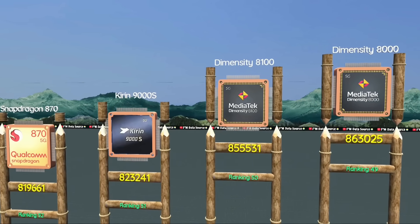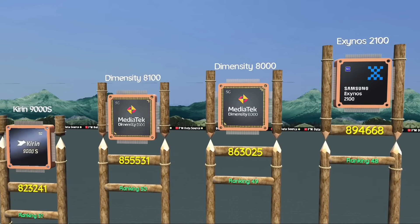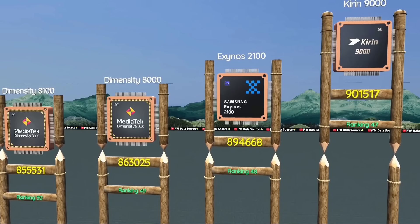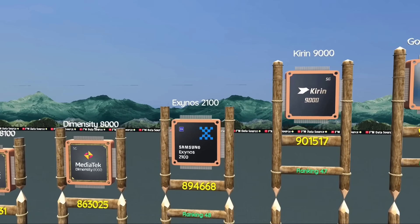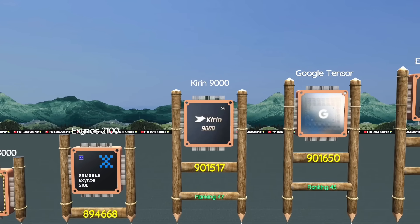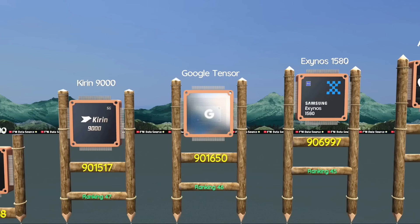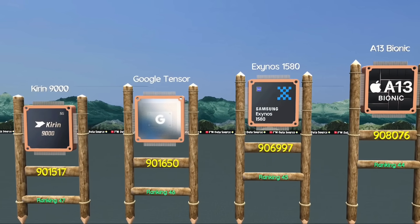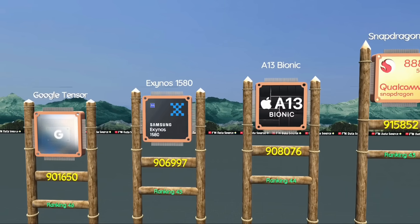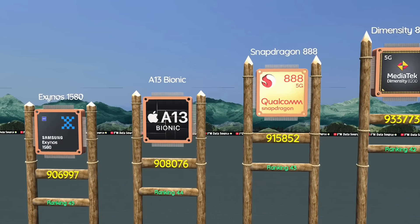Dimensity 8000, perfect balance of gaming and cost. Exynos 2100, improved battery over the 990 series. At 47: Kirin 9000, Huawei's last strong flagship chip. At 46: Google Tensor, best for AI-based phone features. Exynos 1580, mid-range chip with solid balance.